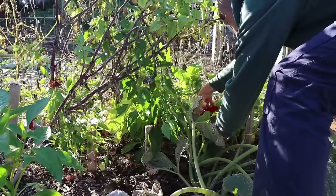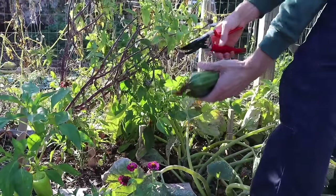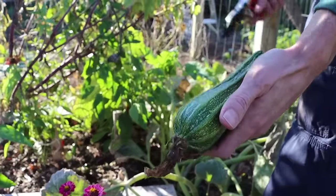Hidden back here we've got a Costado Romanesco — that same plant that was over there has grown back here now. Beautiful size ones — absolute winners!